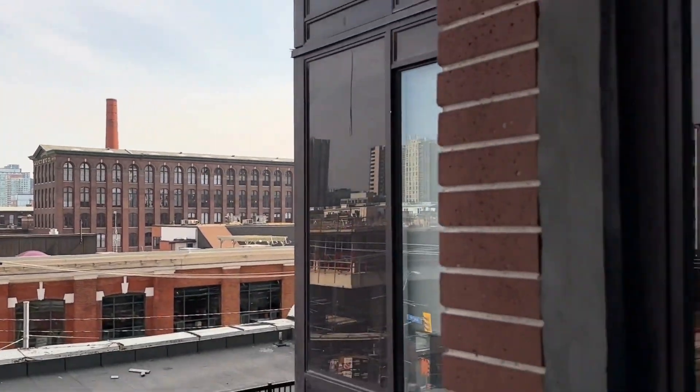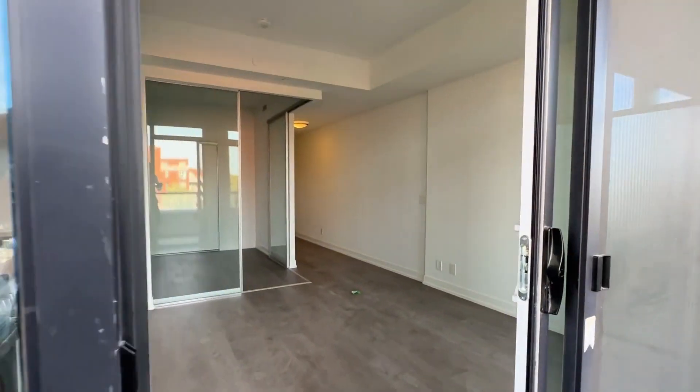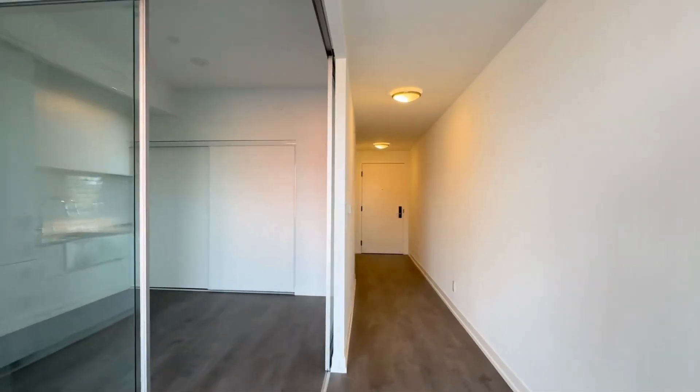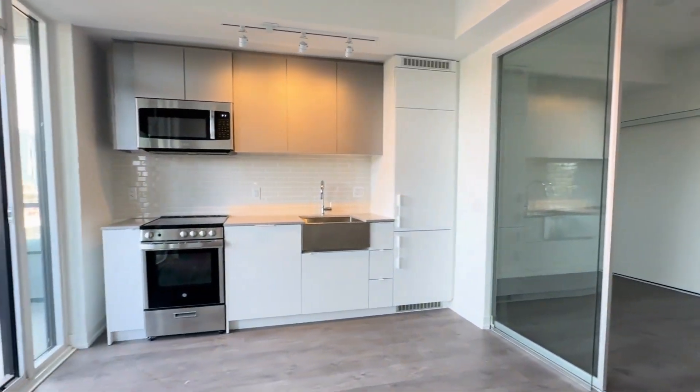If you are interested in booking a showing to come and view this place, feel free to contact SQ Terra Property Management, 24 hours a day, seven days a week. We'd be more than happy to show you. Thank you.